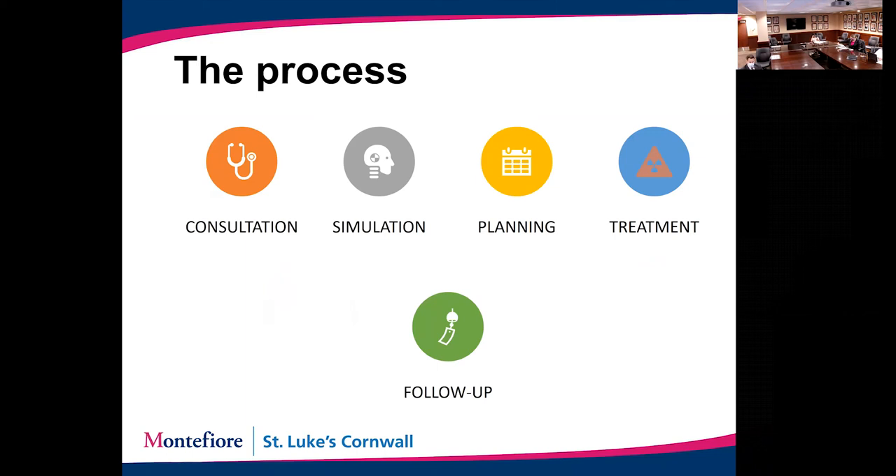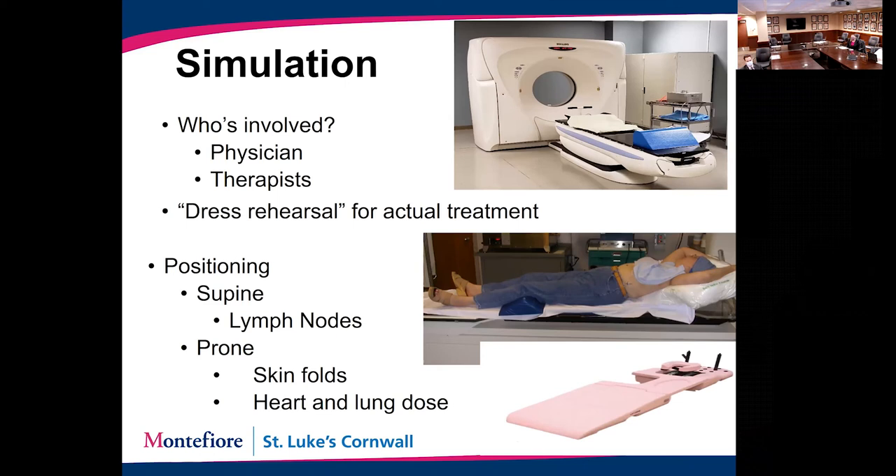There are many steps in the radiation process. The first step is the consultation, where you meet with the radiation doctor to discuss the radiation plan — what type of treatment, how many treatments, side effects, and the overall process. All your questions about radiation should be answered at that appointment. Then you come for the simulation, also called the planning session or mapping — essentially a dress rehearsal for your treatment. We do a CAT scan of the area being treated and use those images to plan out exactly the area we're going to treat.